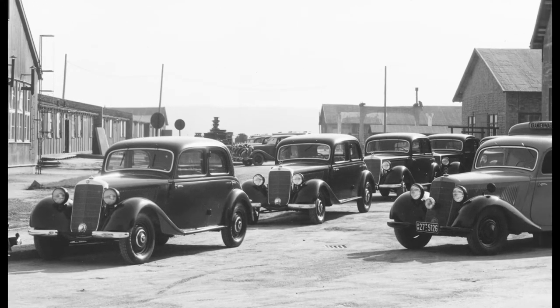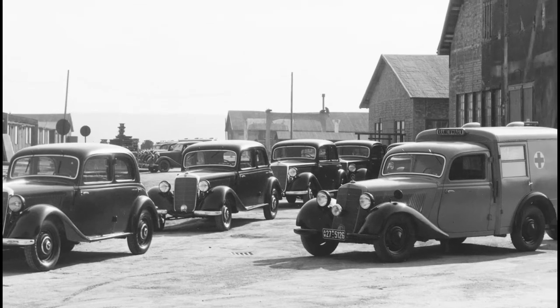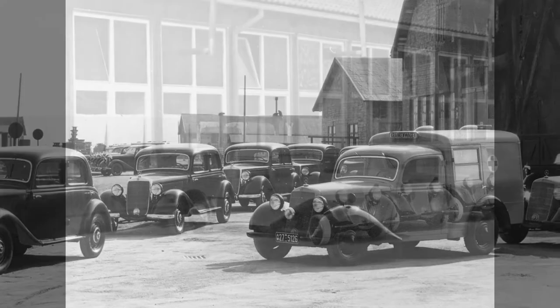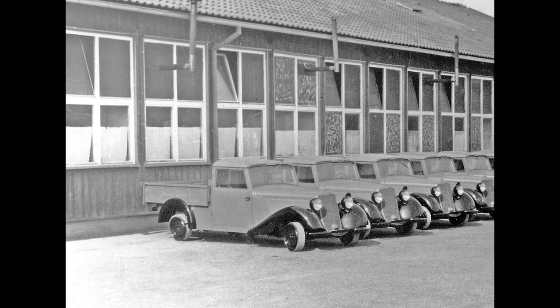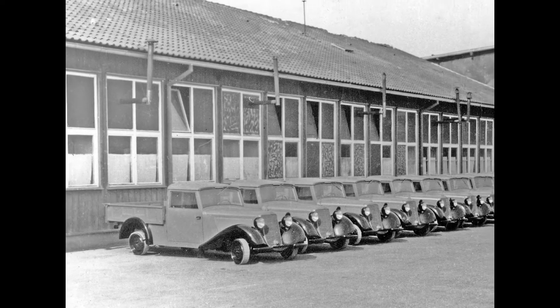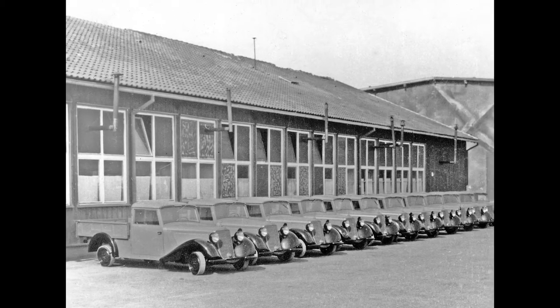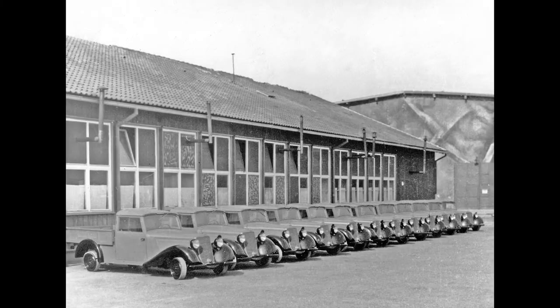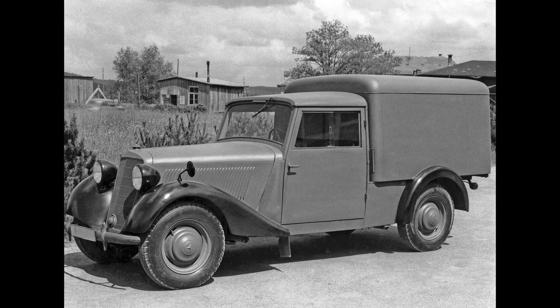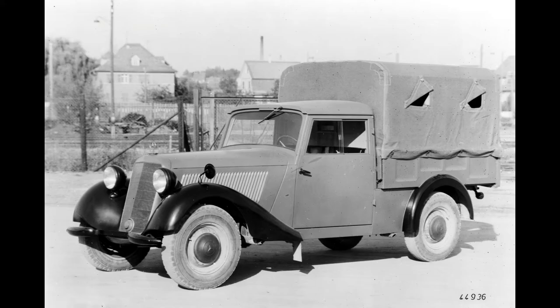The licence was extended to the production of passenger cars in the spring of 1946. In May 1946, a platform body vehicle was the first of 214 units to roll off the final assembly production line at the Sindelfingen plant that year. It was followed by the first delivery of a panel van in June, an ambulance in September and a police patrol car in October 1946.